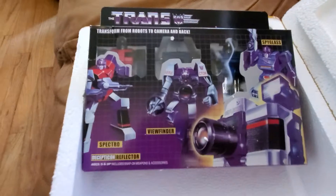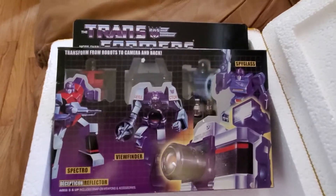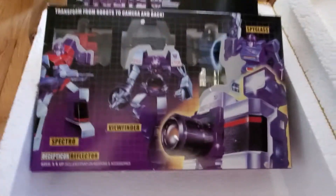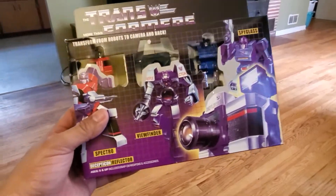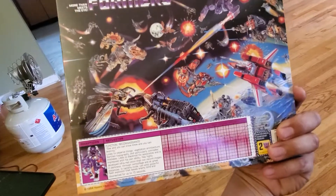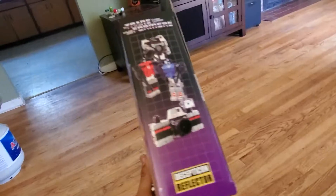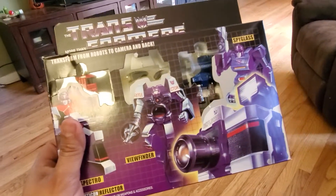Look at that. I always wanted this when I was a kid — it was a mail-away for G1, and I've seen them at conventions and on eBay, but I've never actually had one. I don't even think the mail-away came in this packaging, but let's open her up and see what she looks like.